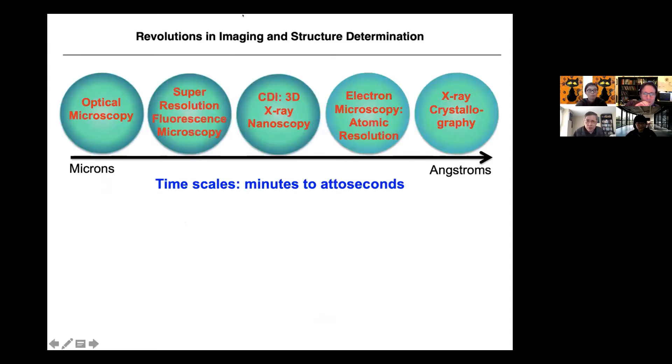I believe there are revolutions in the imaging and structure determination field. When we were high school students, we probably did some experiment turning the knob on an optical microscope and looking at insects to get a magnified image. Most people still have that perception about microscopy. But this has changed so much — it's not only just a resolution from microns to angstroms. Optical microscopy is about 120 nanometers in resolution.